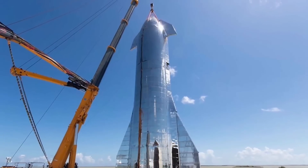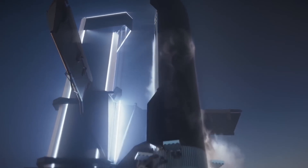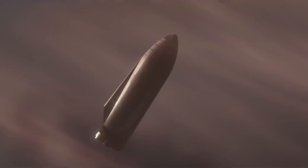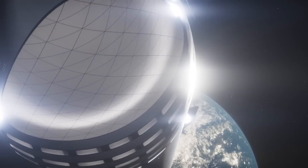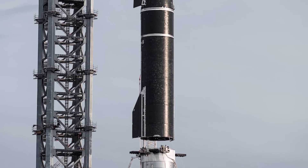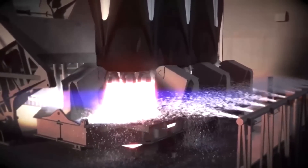Once SpaceX has the green light from regulators, Starship will launch from Starbase and take a brief trip to orbit before performing a splashdown landing in the Pacific Ocean off the coast of Hawaii. Super Heavy will separate from Starship shortly after launch and attempt to land on a modified drilling rig in the Gulf of Mexico. In addition to its role in getting humans to Mars, all of this is leading up to Starship's eventual participation in NASA's Artemis program to return astronauts to the surface of the Moon as soon as 2025.